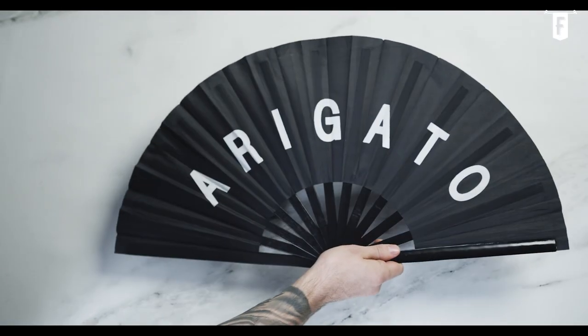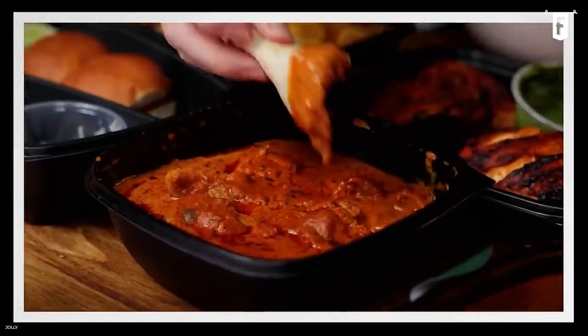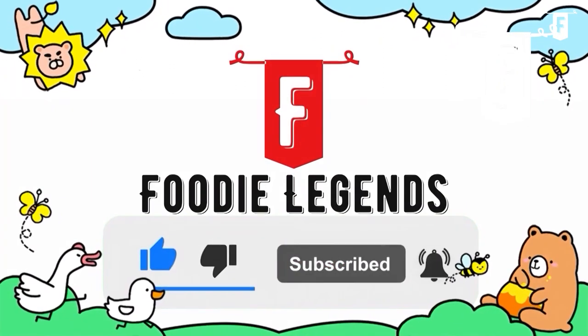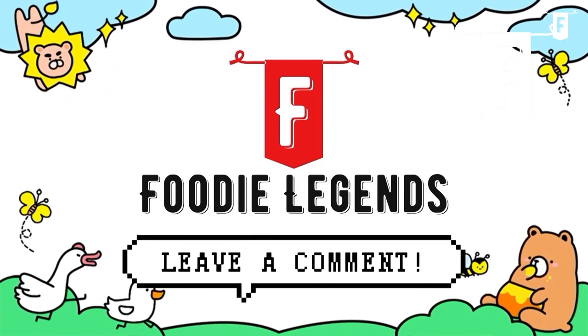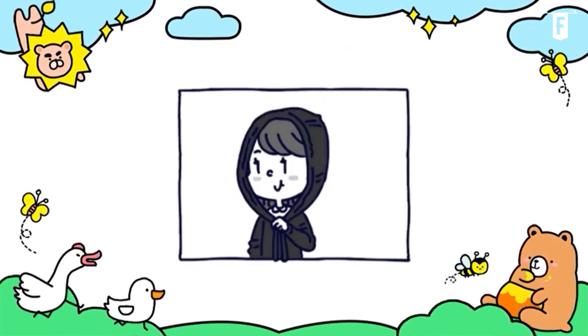Thanks again for tuning in with us here today at Foodie Legends for this latest episode. I hope you enjoyed this video and got a nice taste of the hearty dishes that Kashmir has to offer. Before you go, be sure to like this video and click the subscribe button for more delicious content every week. We'd love to hear your thoughts, so leave a comment below to let us know what your favorite part was. You guys are awesome — thanks again for watching, see you in the next one!